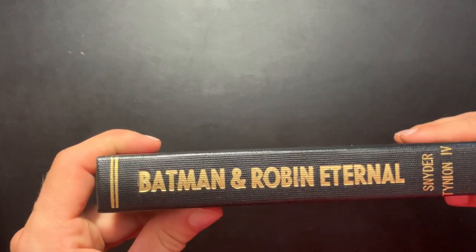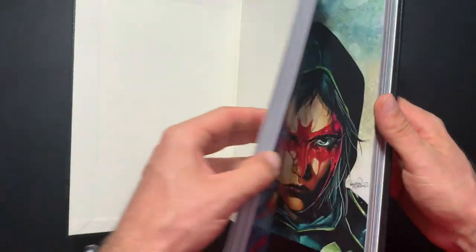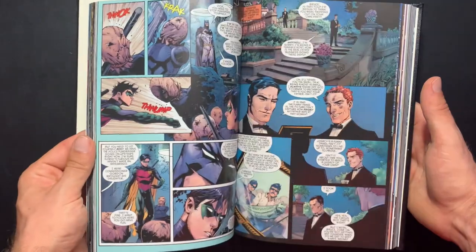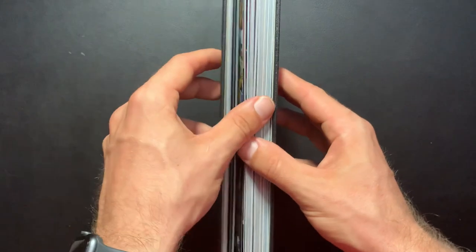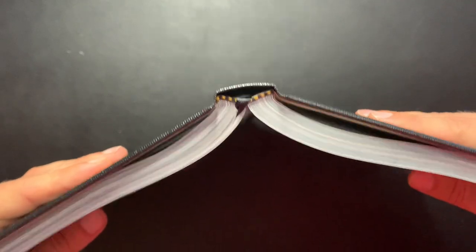Batman Robin Eternal — nothing too exciting here. This is going to be part of my massive Scott Snyder Batman era set, which I'm very close to completing. I just need another volume of Batman Eternal and the rest of my books sitting at Matt's house. I used the thick trade paperbacks for this. Nothing too thrilling, but a solid run and a great part of the larger New 52 run.